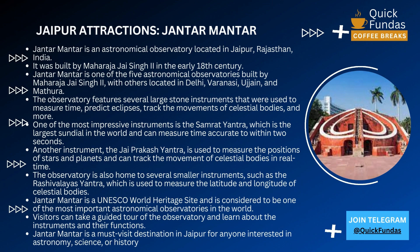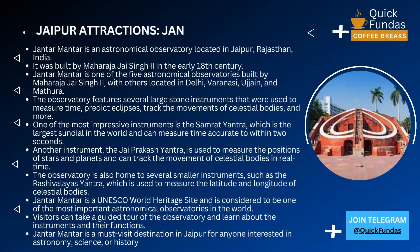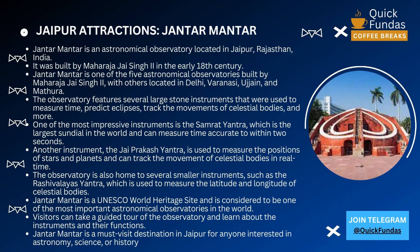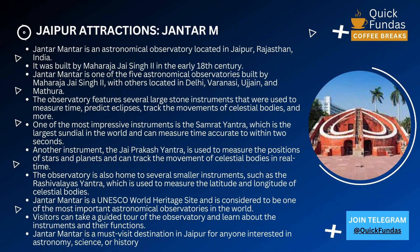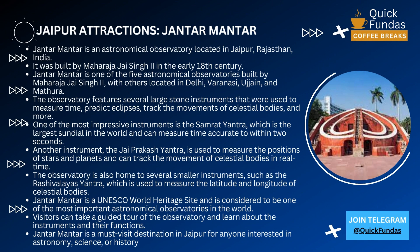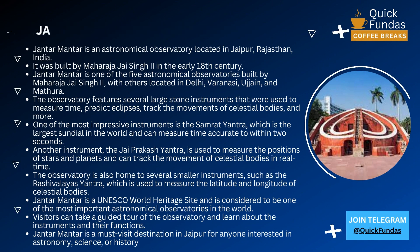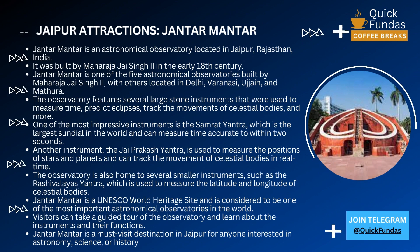In conclusion, Jantar Mantar is a must-visit destination in Jaipur for anyone interested in astronomy, science, or history. It's a reminder of the incredible achievements of the people who came before us and serves as an inspiration for future generations to continue to explore the mysteries of the universe. Thank you for joining us on this tour, and we hope to see you soon at Jantar Mantar.